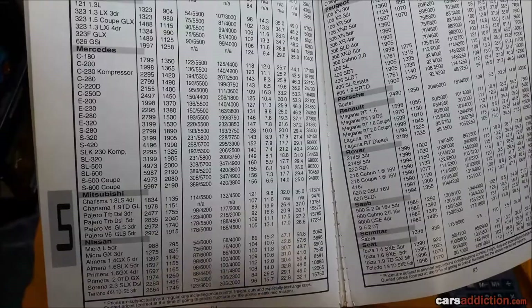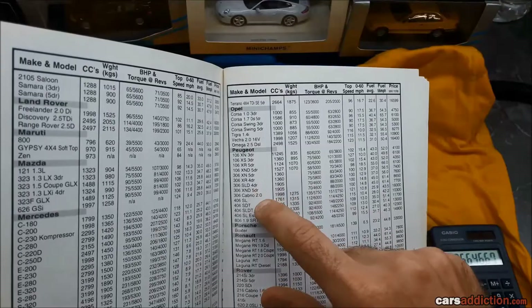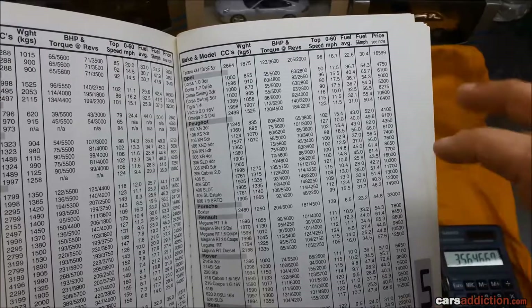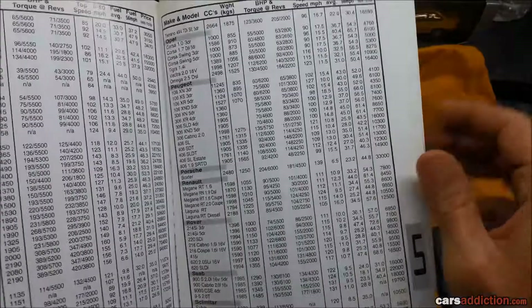Nissan — like I said, nothing that much interesting. Got Opels — some places call them Vauxhalls. Peugeots — nothing interesting there. We got the Porsche Boxster — there's a missing S over there — 33,000 Maltese Lira, that's about 70,000 Euros. That's a lot of money for a Boxster. These days I guess you can buy a Cayman for that. And these are the early models — the ones with the orange indicator lights.